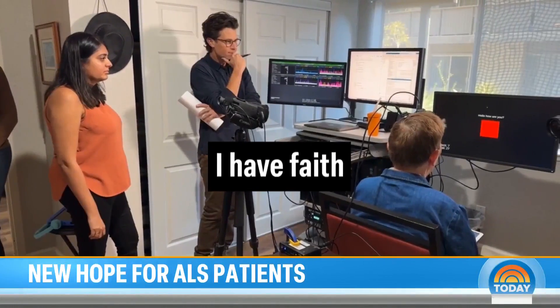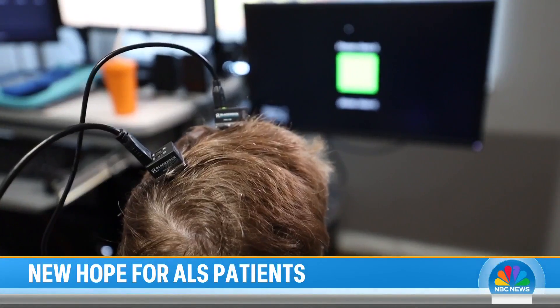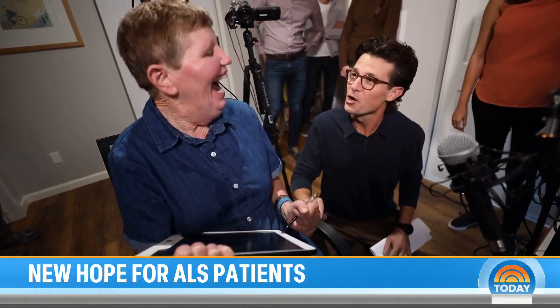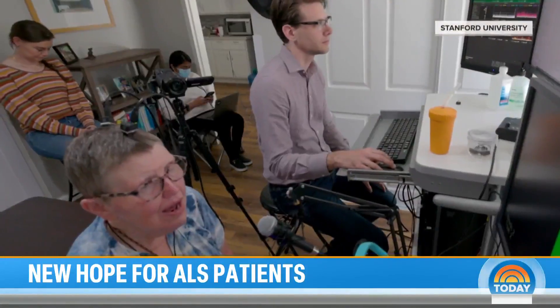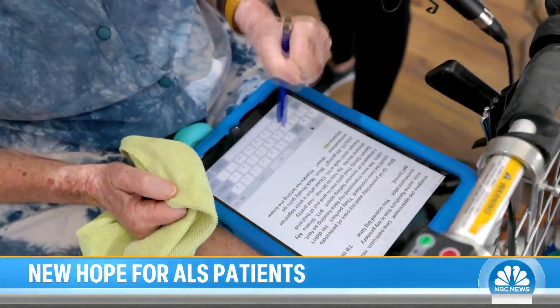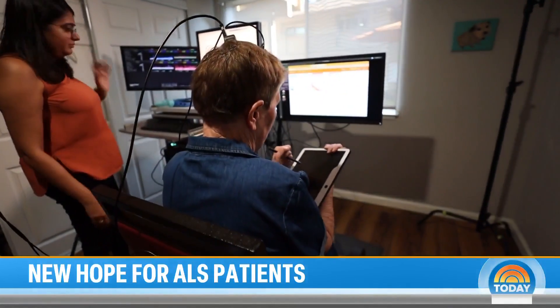I have faith. We met up with Pat Bennett — bring my glasses, please — she's the first person to train with the software that's bringing a voice to her thoughts. Since being diagnosed with ALS in 2012, Bennett has lost the ability to use the muscles in her lips, tongue, larynx, and jaws, making her speech difficult to understand and forcing her to rely on writing notes to communicate, something she continues to do while working with the research team to perfect the software.